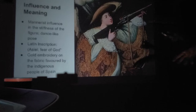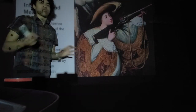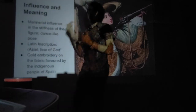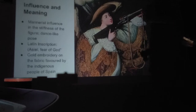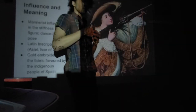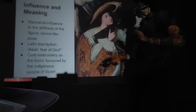This work has a Mannerist influence in the stiffness of the figure and the dance-like pose. Mannerism is that transitional stage in art history between the Renaissance and Rococo — figures are very stiff and angular but also elongated, with their necks and arms just a little off. There is a Latin inscription reading 'Azazel, fear God.' There is also gold embroidery on the fabric favored by the indigenous people — showing cultural melding between European and native influences.